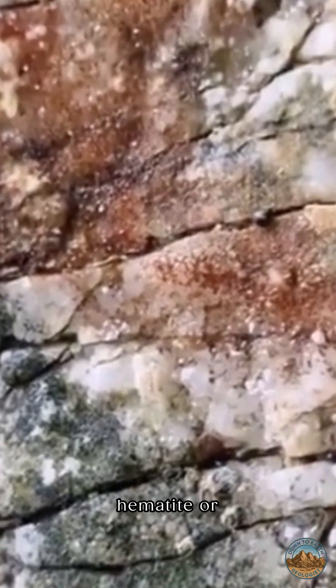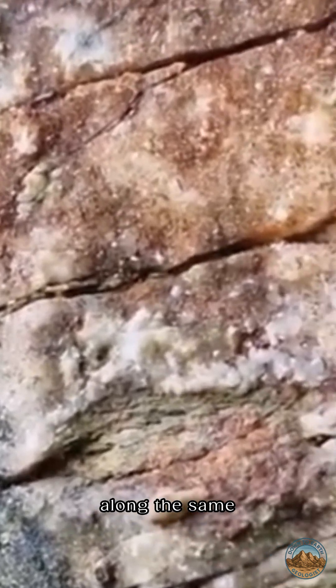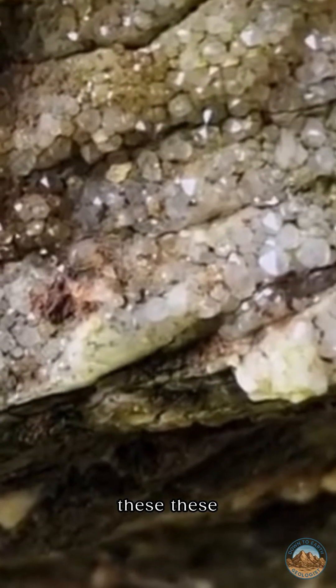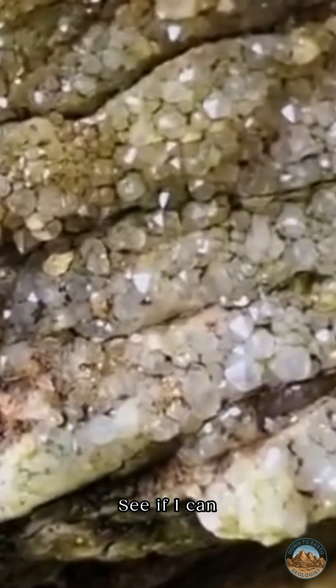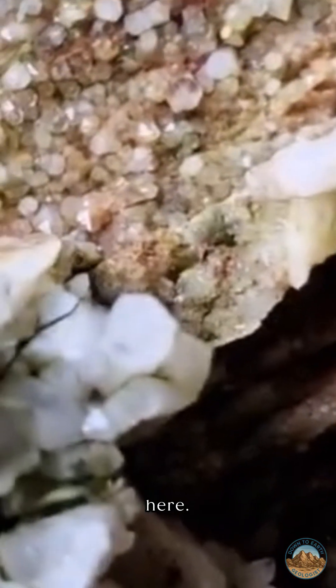Which is haematite or iron staining, where the iron has preferentially travelled along the same fault line as the quartz. And you can see these beautiful crystals here — let's see if I can get some stills for you afterwards. The whole thing travels up right the way through — beautiful, beautiful crystalline structure here.